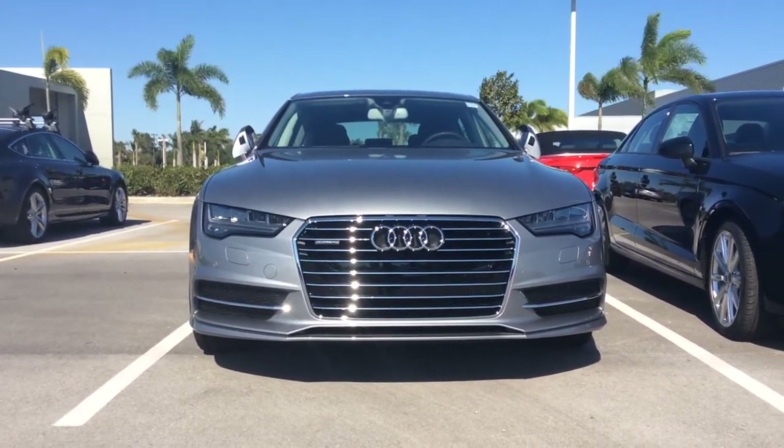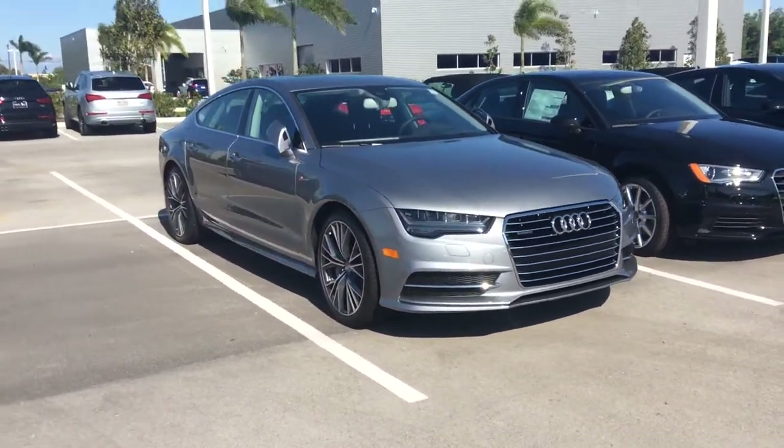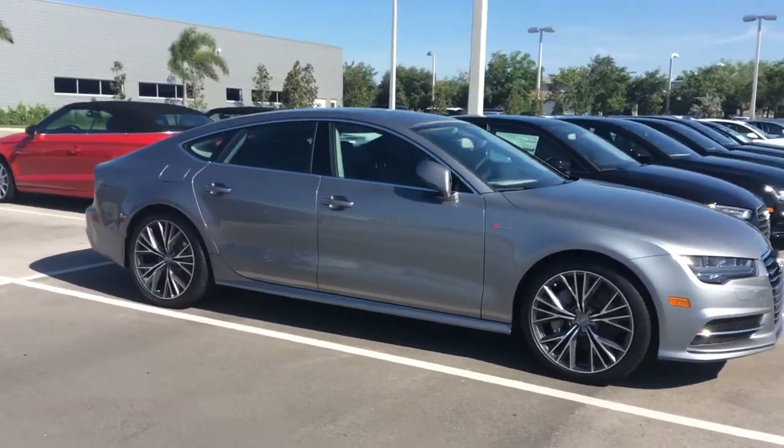You'll notice the new redesigned full LED headlights and front grille — a little more aggressive look. 20-inch newly designed wheels for '16, a really beautiful looking vehicle.